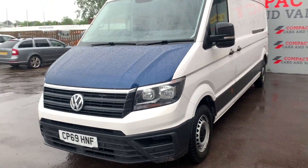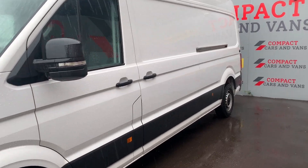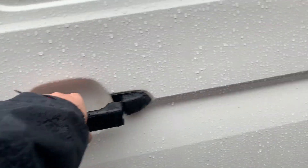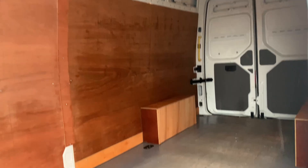Jan here at Compact Cars and Vans, and we are proud to show this practical 2020 plate Volkswagen Crafter LWB with under 95,000 miles on the clock. Beneath the bonnet of this Volkswagen is a strong 6-speed 2-litre TDI diesel engine that produces more than enough power to get from one destination to the next.